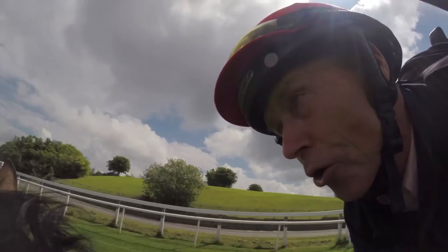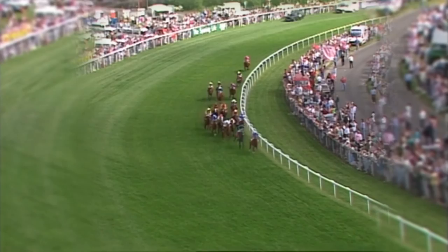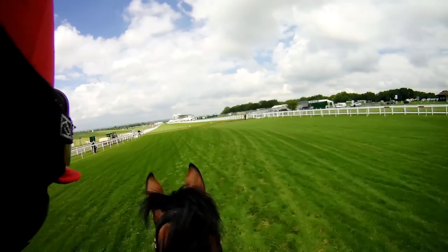Now we're heading downhill towards Tattenham Corner. We're really stretching out now. The good ones will still be travelling. A lot of them will be coming back fast — you need to get out and get away from them. Here we are, just getting into the straight. We're around Tattenham Corner.